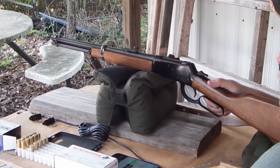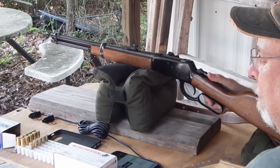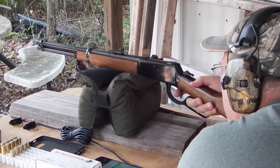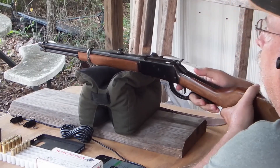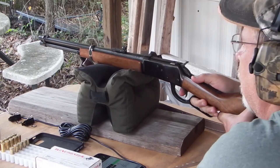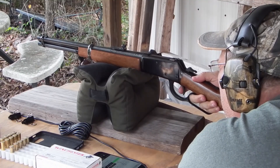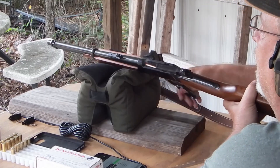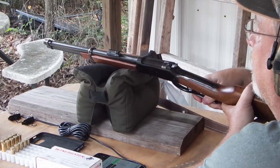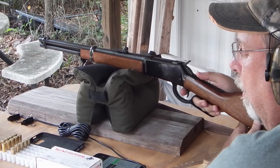We're going to run some .357 Magnum out of this 16-inch Rossi and get a chronograph reading of five rounds, then I'll do .38 after that. Readings: 1812, 1811, 1813, 1813, 1835.